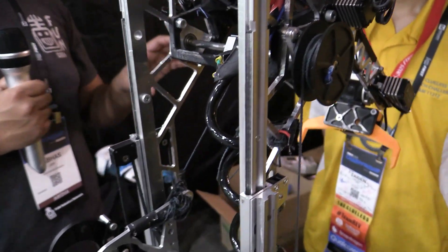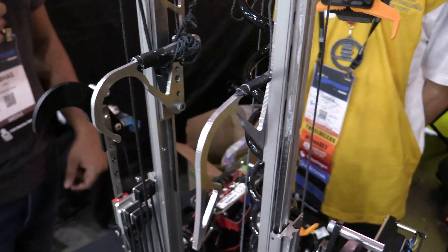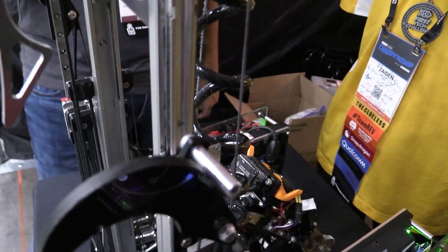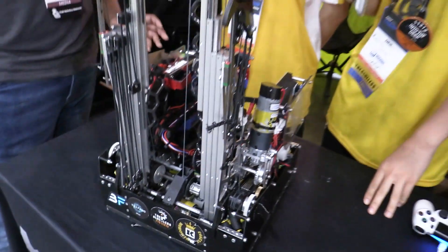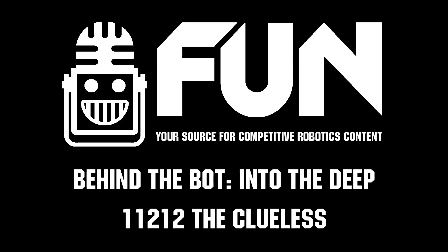Last question about the hang — completely automated or manual? In terms of the hang, there's not much automation. It's just that driver two has a couple buttons, presses them, and the slides retract. Clueless, thank you guys so much — year after year, absolutely incredible robots, and this one is no exception. We had a great run here in Houston, and congratulations again on the Ochoa Inspire Award. Reporting for Fun Robotics Network, I'm Al Haas and this is Team 11212, Clueless.